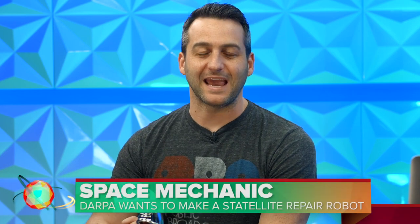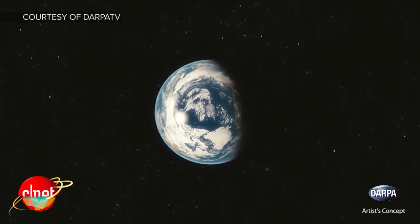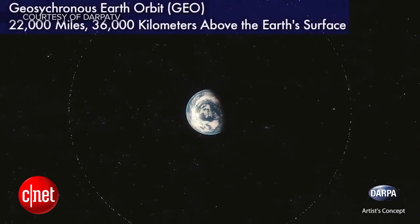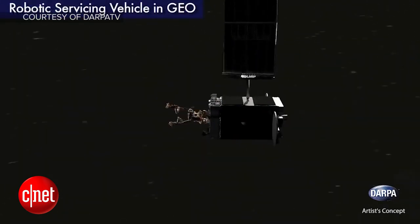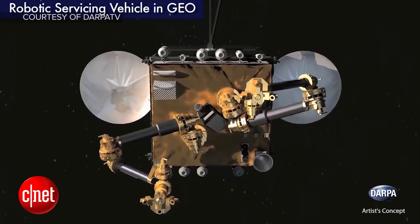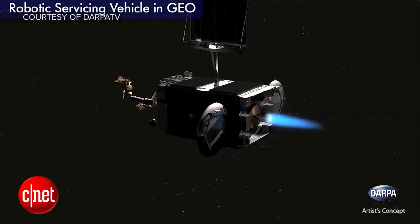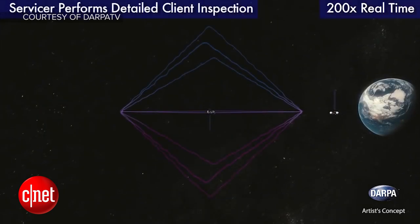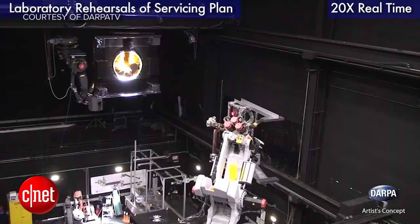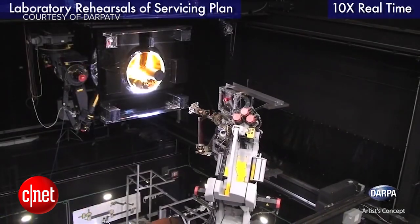DARPA is making a robot space mechanic. We have a lot of satellites working for us up in orbit, but when they break down, they become space garbage. That's why DARPA says they want to make a robotic servicing vehicle that would hang around in geosynchronous orbit until a satellite requires service. Then it would match orbit with the broken satellite, get information for a service plan, and complete the repair. DARPA hopes to have something like their concept in orbit within five or so years.